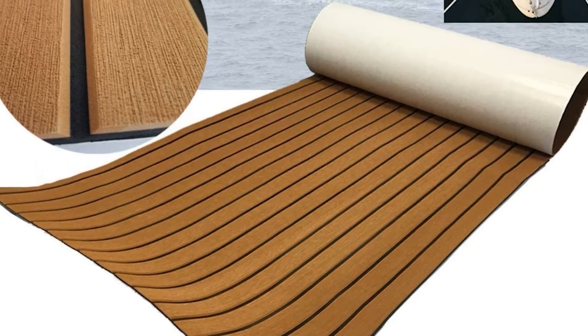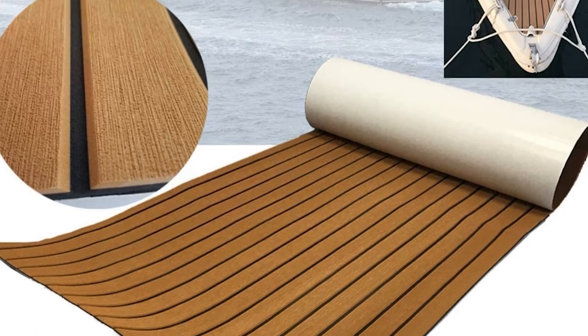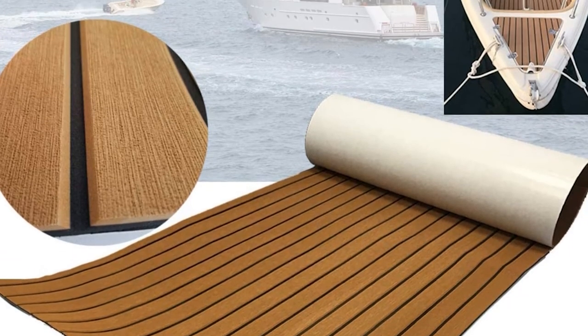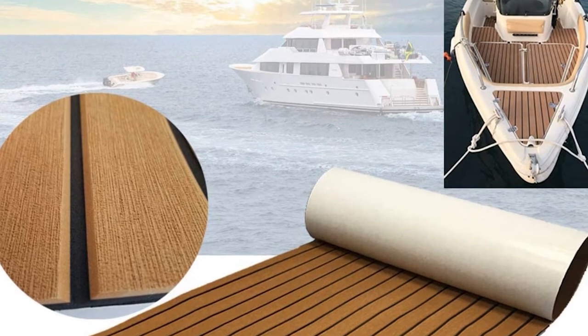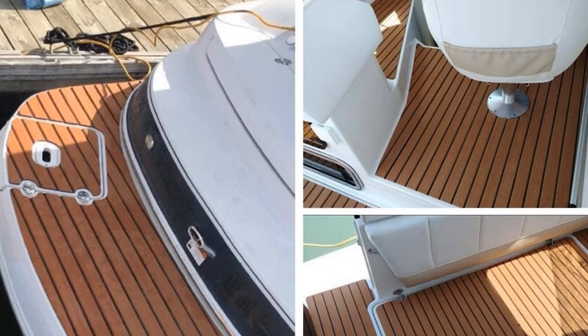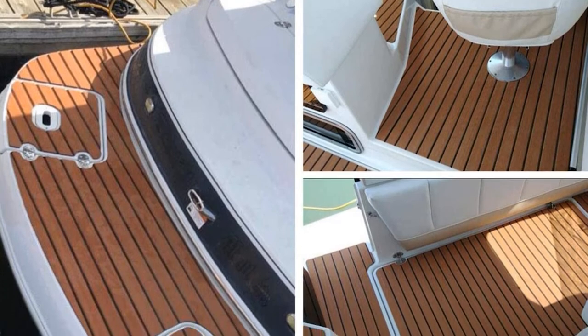The Yuengi Xing Eva-Fo Teak Decking Sheet has a closed-cell structure that makes it resistant to water and moisture. It also provides a cushioning feel whenever someone accidentally trips or falls over. Plus, it doesn't give a strong odor that usually comes with carpets.